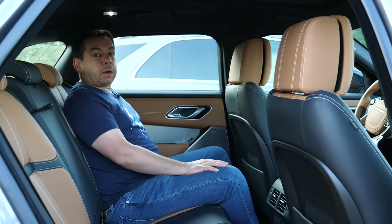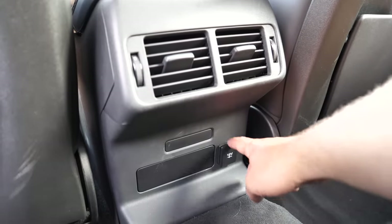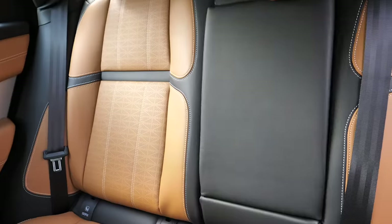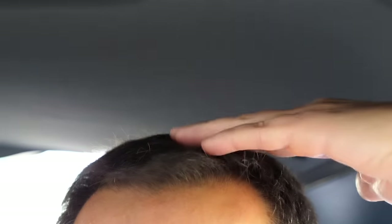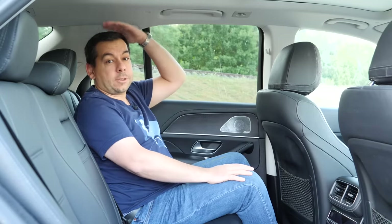The backrest tilt in the Velar can be electrically adjusted. This car doesn't have third-zone climate control or USB ports — they're an option — there is only a 12-volt socket. The transmission tunnel is about 20 centimeters high and 30 centimeters wide, with an armrest and two cup holders. Door bins are big enough for nothing more than a small bottle. I am 175 centimeters tall with the driver's seat set for me, and I still have around 10 centimeters of legroom left and about 8 centimeters of headroom in the Velar. In the GLE, with its wheelbase almost 3 meters long — 13 centimeters longer than in the Velar — I have around 20 centimeters of legroom and over 10 centimeters of headroom.